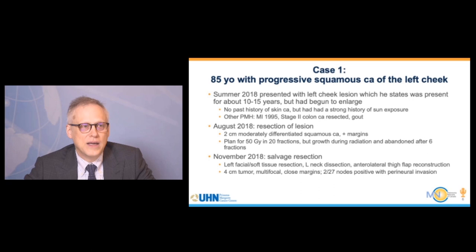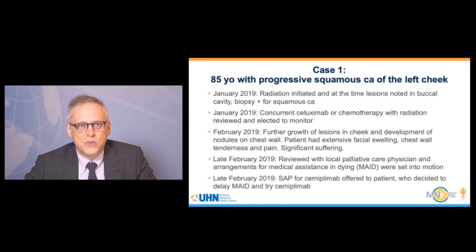His oncologist planned radiation therapy, but very early during treatment he developed progression. He was then seen at Princess Margaret where physicians performed extensive surgery, finding a 4-centimeter multifocal tumor with multiple local metastases. Lymph nodes were positive and there was perineural invasion. They proceeded to radiation after he healed from the large graft, but again very early during radiation he had further progression with lesions developing on his chest wall as well as locally.